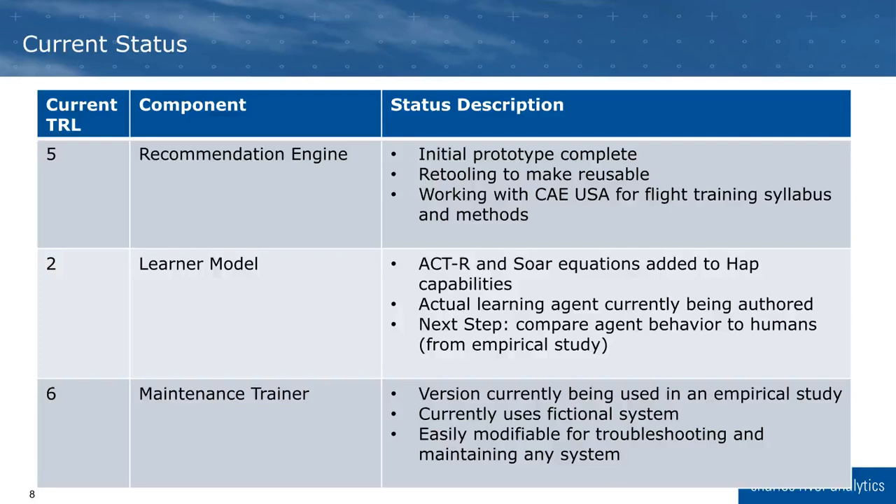Development for each of these components under our Phase II SBIR effort is complete, so any additional work would require additional funding. The recommendation engine is TRL 5 with a working prototype, and we are currently working with CAE USA to provide recommendations around a flight training syllabus. The learner model is in the early stages of development at TRL 2, and we are working on authoring the agents and validating their performance against human data currently being collected. The maintenance trainer is currently being used in an empirical study and is ready to be used at TRL 6.